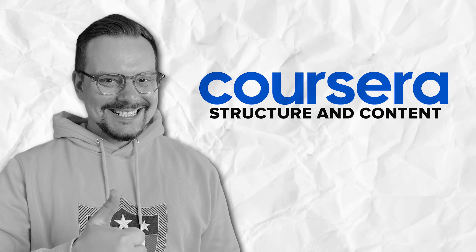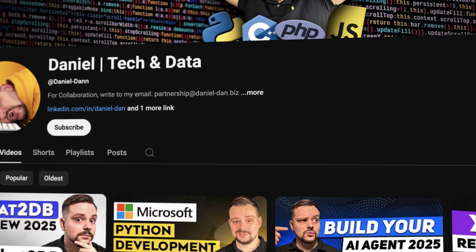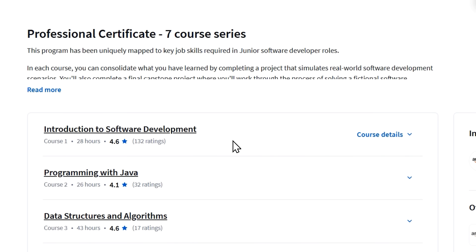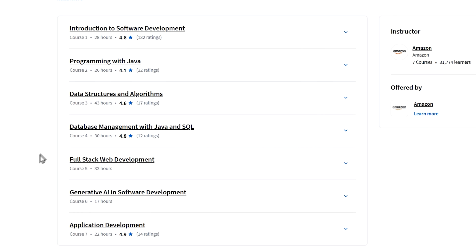Structure and content. This professional certificate is made up of 7 courses. Each of them takes from 17 to 42 hours to complete, which is a lot. That's why each course is broken down into bite-sized modules.